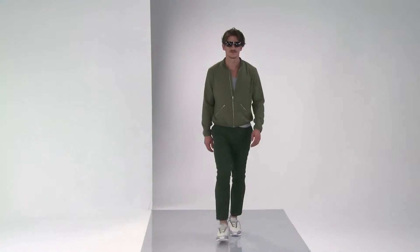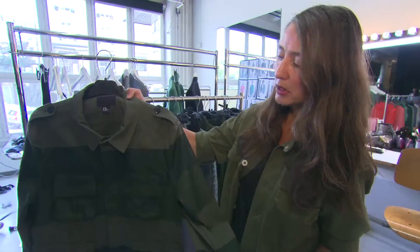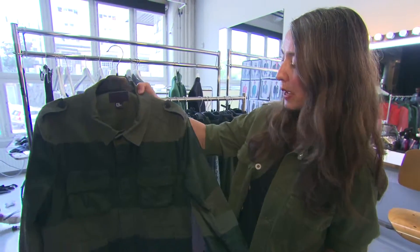We see a little bit of uniform or utility inspiration as well in shirts and in jackets. We also have a utility jacket in khaki green which fits really good for the season — just a very nice, wearable, easy-to-wear jacket.